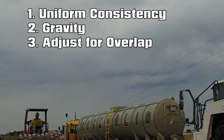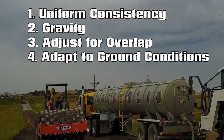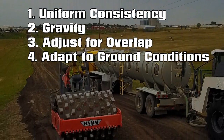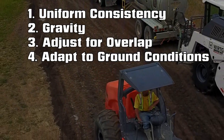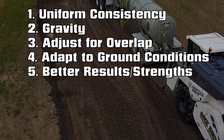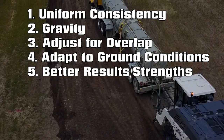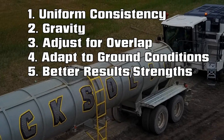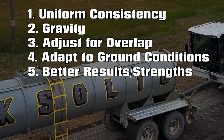Number four, being able to adapt to changing ground conditions. An operator can simply go back into the computer and bring his pump up or down to control the moisture — the percentage of moisture and the water he's adding. Five, I would say better results and strengths. At the end of the day, moisture is the number one factor in stabilization. If you're too high or too low, the product will not turn out the correct way.